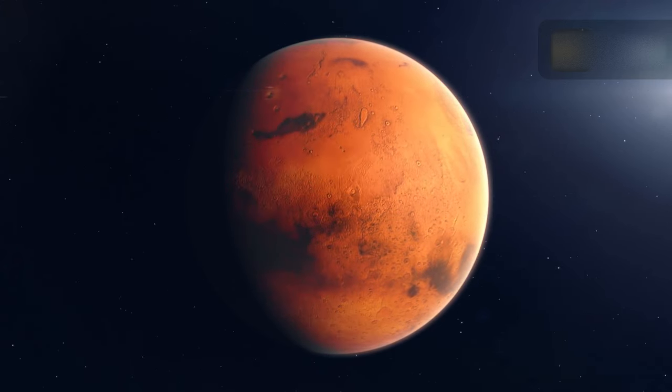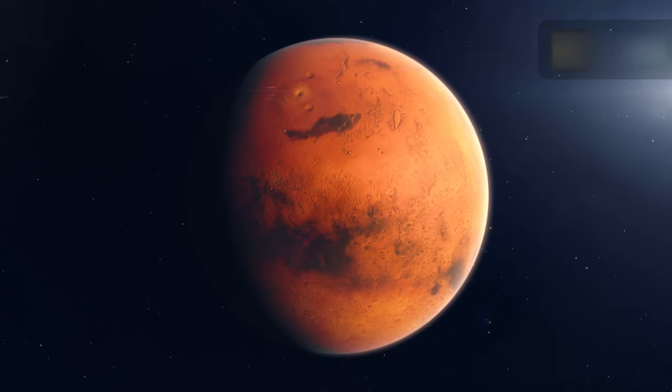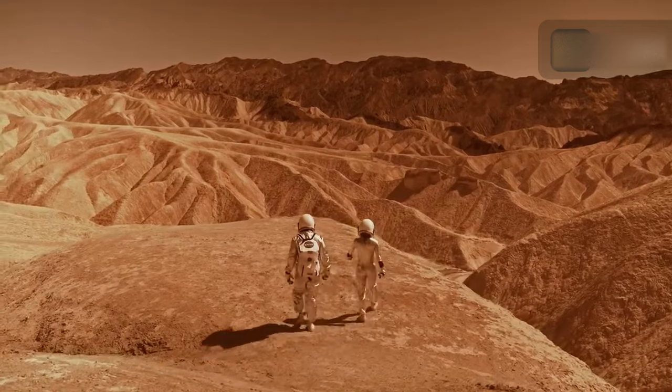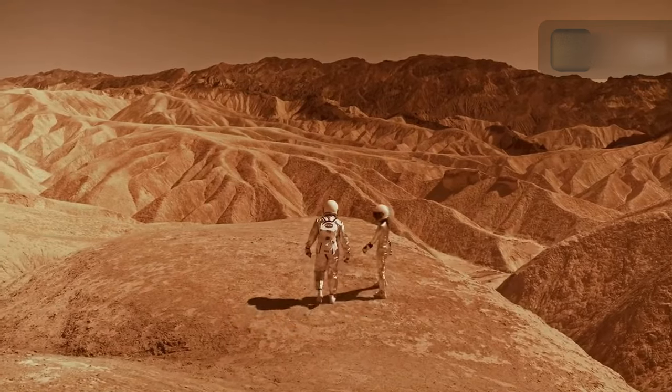The Mars 2020 Perseverance mission is part of NASA's Lunar and Mars Exploration Approach, which also includes Artemis missions to the Moon to prepare for human exploration of Mars.